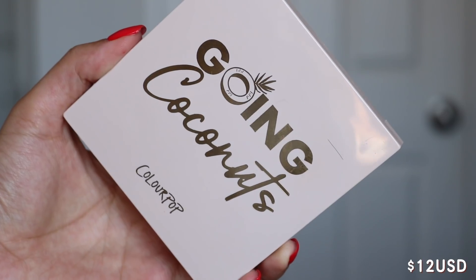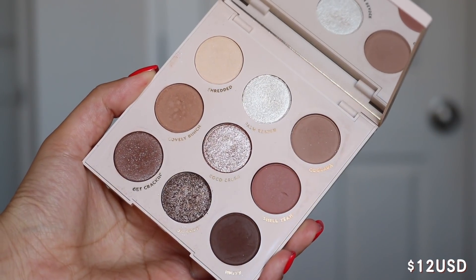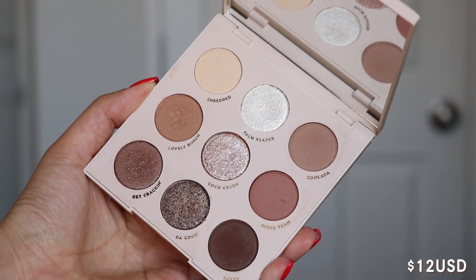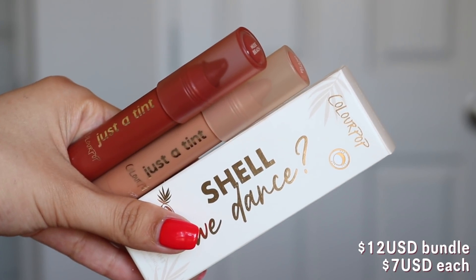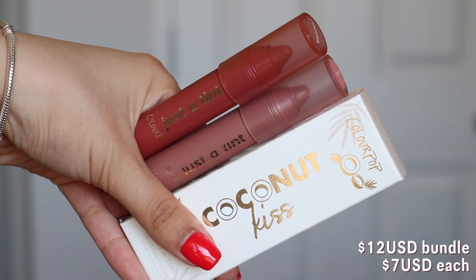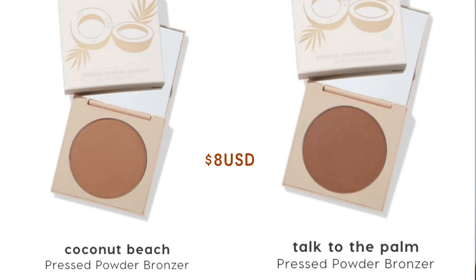First things first is the Going Coconuts palette. This is a nine pan palette — it's kind of like another monochromatic palette, to be honest — and this is 12 US dollars. And then we also have two lip tint bundles, and these are 12 US dollars each. However, you can purchase the single shades on their own for seven US dollars each. Also in this collection there are two pressed bronzers, which are eight US dollars.